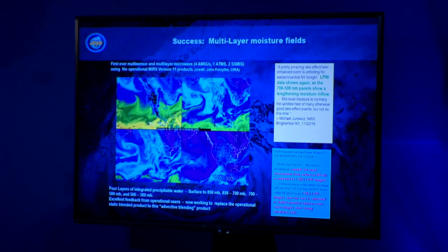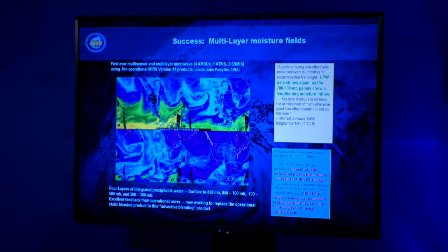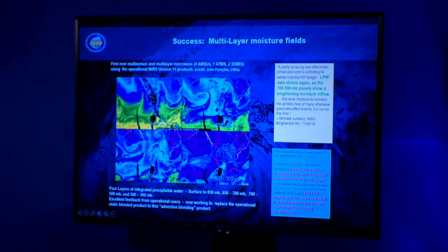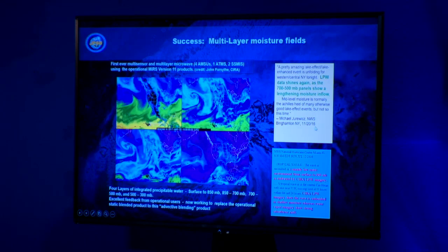Here's an example of the multi-layer moisture field — this is looking at water vapor at different layers: surface to 850, 850 to 700, 700 to 500, and 500 to 300 millibars. We got great feedback on this product, for example from the lake effect snowstorm in 2016. Forecasters liked the 700 to 500 millibar panel showing a lengthening of moisture inflow — they want to see how far the fetch is, which is sometimes hard to see with geostationary winds alone. This has been a big success — it shows how so-called static polar satellites, when combined with a forecast model, can provide really good information.